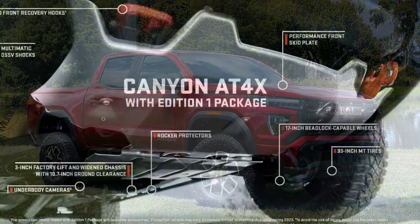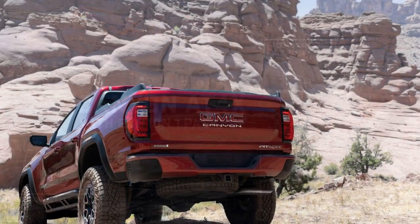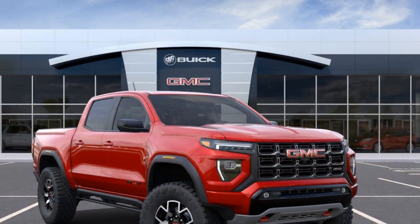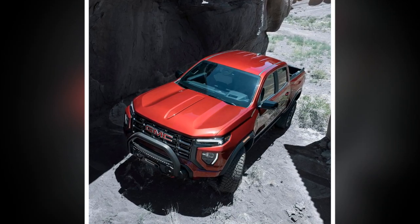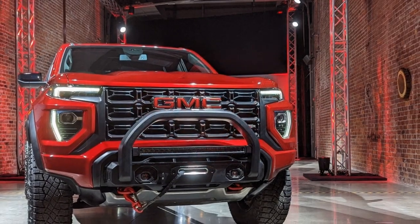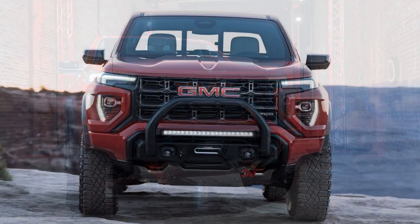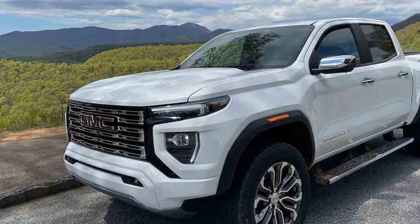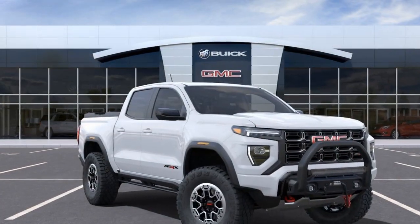Off-road capability. The Canyon AT4X is designed for off-road adventures, and its performance in this regard is a standout feature: 1. Four-wheel drive — the truck features a capable 4-wheel drive system that can distribute power effectively to all four wheels, enhancing traction on rough terrain. 2. Off-road mode — the dedicated off-road mode optimizes the vehicle's performance for various off-road conditions, adjusting settings like throttle response, transmission shifting, and traction control to maximize control and stability. 3. Locking rear differential — an automatic rear locking differential helps improve traction by sending power to the wheel with the most grip when necessary. 4. Hill descent control — this feature aids in controlled descents down steep slopes, enhancing safety during off-roading.